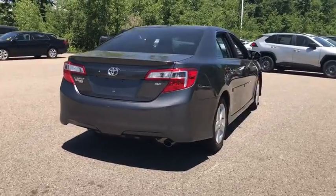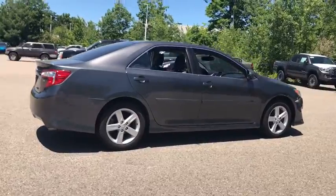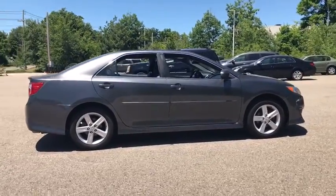Traction control, heated seats, navigation systems, dual airbags, Bluetooth, power steering, alloy wheels, and four-wheel disc brakes.